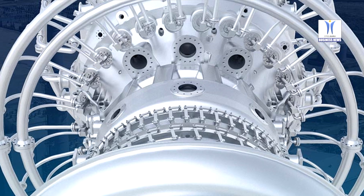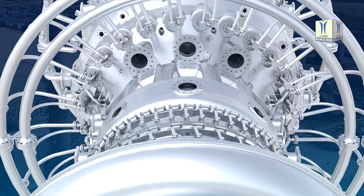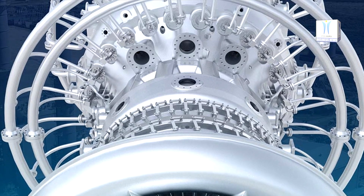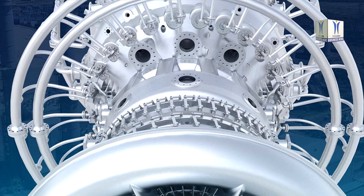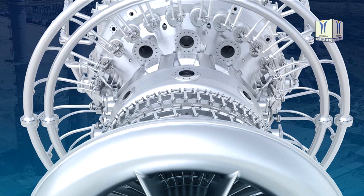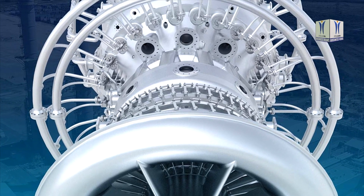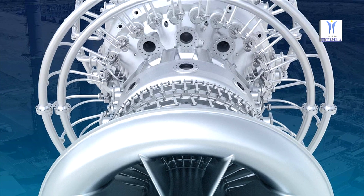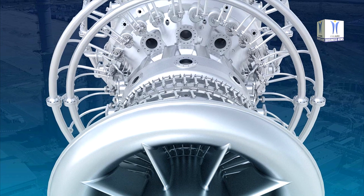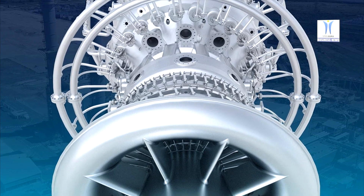This year, JFE decided to implement GE's latest GT26 heat technology to continue to improve Chiba power plant's efficiency and reach new levels of performance and profitability, including an increase in output and efficiency at varying loads. In addition, Chiba power plant's reliability will be enhanced, while the plant output is expected to increase by more than 10 MW.